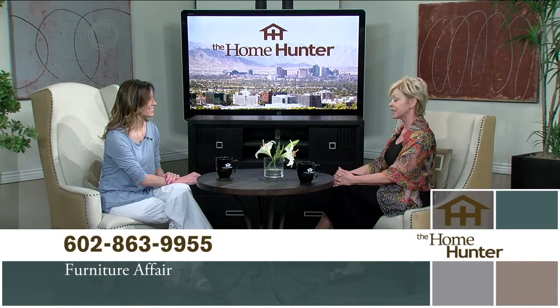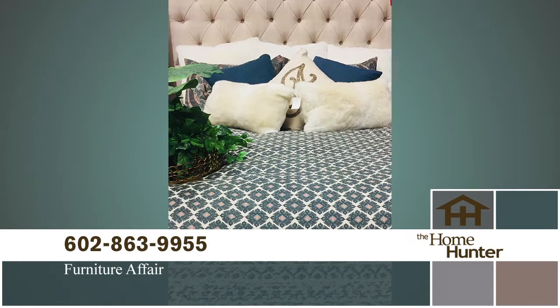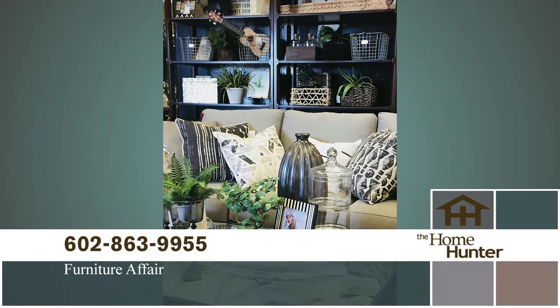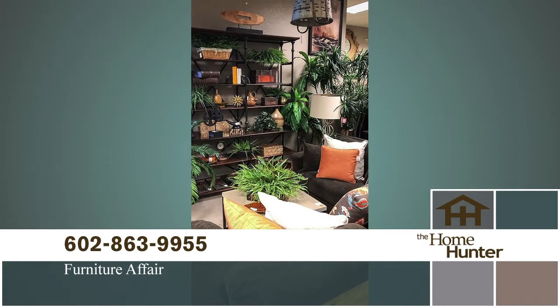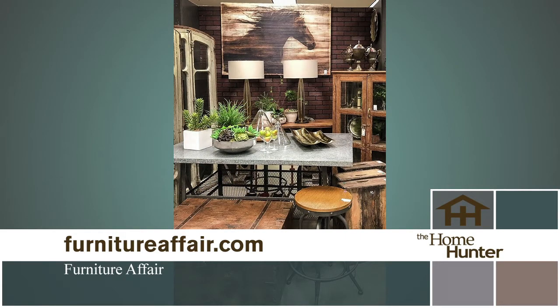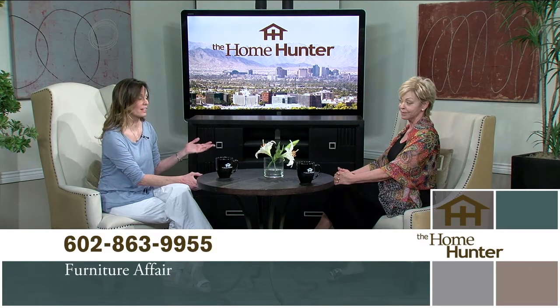If you're looking for furniture or any accessories for your home, you need to be going to Furniture Affair. Nancy Rhodes is back to remind people what Furniture Affair is all about. Furniture Affair is the best place to get the latest, greatest looks at discount prices because all of our furniture comes from model homes. We are getting a lot of furniture and accessories right now. We're also able to start going back to our on-site sales this month — those are really fun. Be sure to sign up for our email or follow us on Facebook or Instagram, and you might find out about some other good deals.